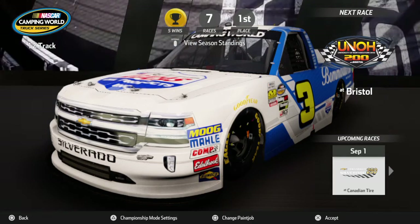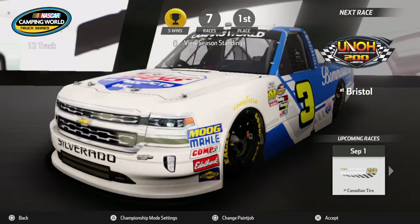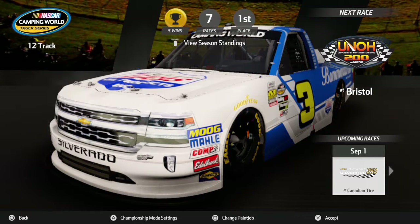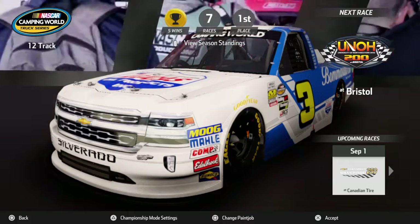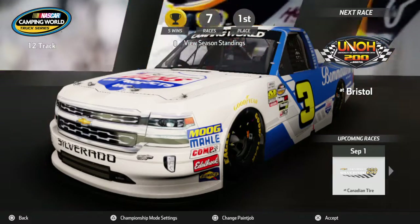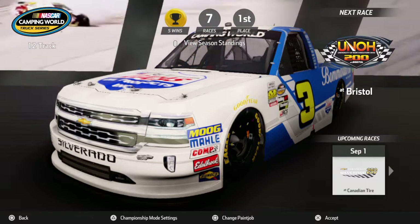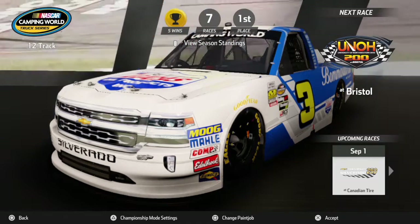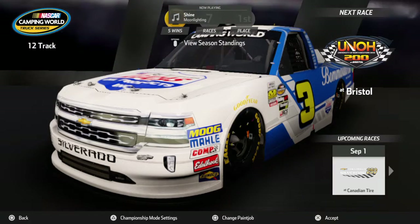Hello everybody, JVC1103 here. Welcome back to some more NASCAR Heat 3. We're returning back to our championship mode with the NASCAR Camping World Truck Series 12 race schedule, and we're going to race 8 of 12. We're going to the last great coliseum — Bristol Motor Speedway.